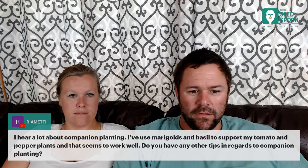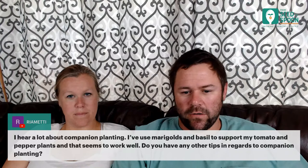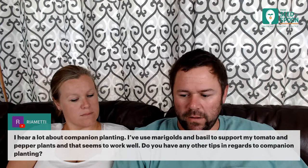Marigolds and basil are fantastic companion plants. Other great companions throughout the garden include oregano, rosemary, sage, and thyme. The reason these herbs work so well is because of key aspects of companion planting — which Carrie's companion planting video covers in detail.